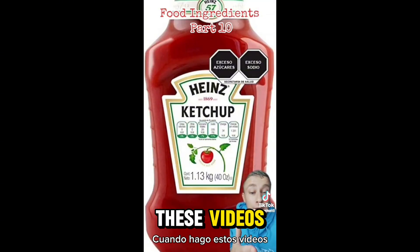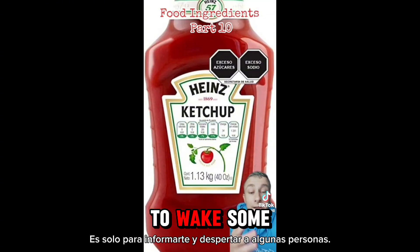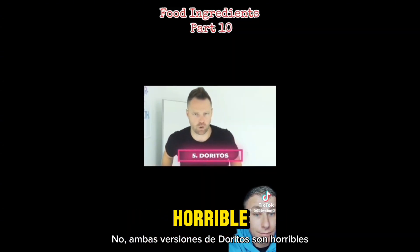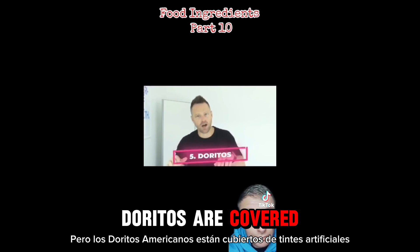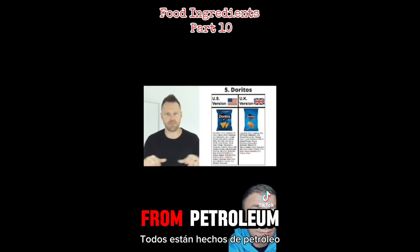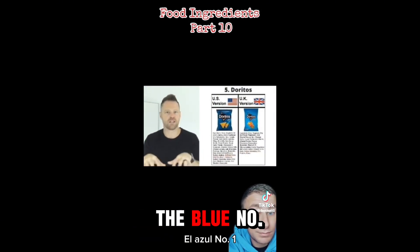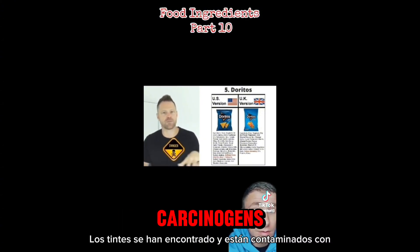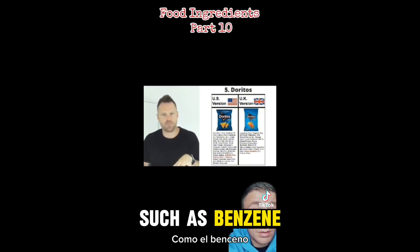When I do these videos, it's just to inform you and to wake some people up. Now, Doritos — not both versions are horrible, but the American Doritos are covered in artificial dyes, all made from petroleum: Red 40, Blue 1, Yellow 5 — super toxic. The dyes have been found to be contaminated with carcinogens such as benzene.